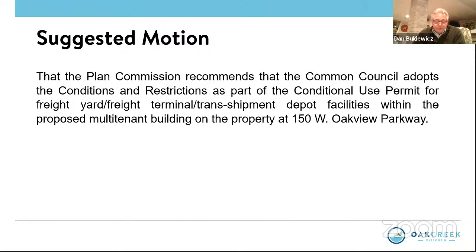We will take a motion on 5A. Siepert moves that the Planning Commission recommends that the Common Council adopts the conditions and restrictions as part of the conditional use permit for freight yard, freight terminal, transshipment depot facilities within the proposed multi-tenant building on the property at 150 West Oakview Parkway. Chandler seconds. Roll call — Sullivan aye, Carrillo aye, Larrick aye, Bukiewicz aye, Kuzikowski aye, Kudani aye, Siepert aye, Chandler aye, Penna aye. Thank you very much.